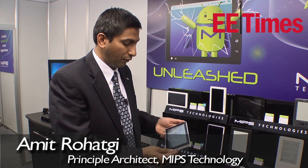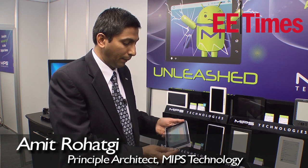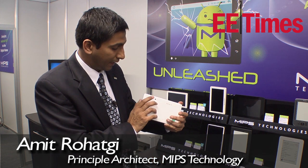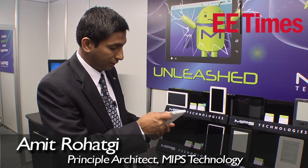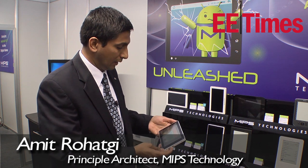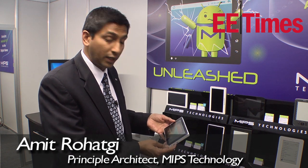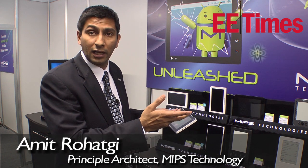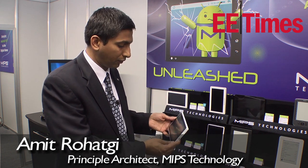Battery life on this thing with movie playback was about 8 hours. It also has a front and back camera, HDMI slot, and SD card slot. It's running at 1 gigahertz, has a 4 gigabyte and 8 gigabyte option for flash, and 512 megs of RAM.